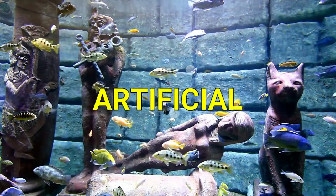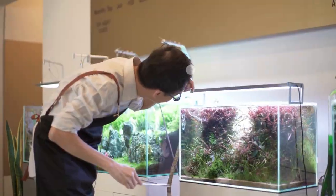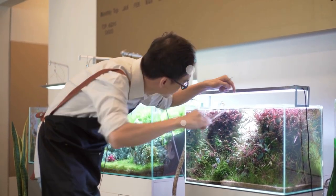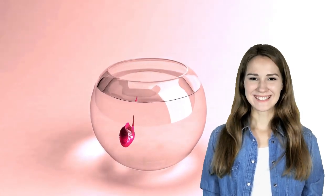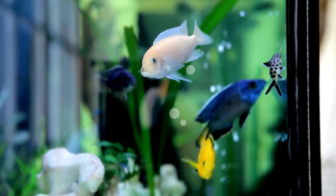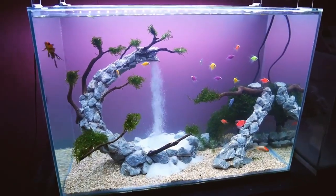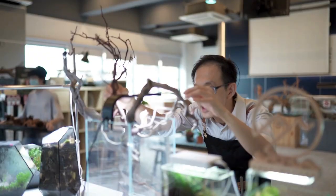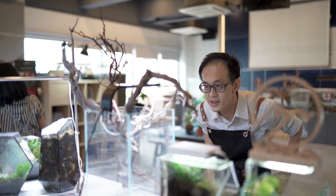Hold up. Artificial? Oh gosh, there's something we got to talk about here. Keeping a fish means you have to purchase a tank that's in good condition. But at some point you may have thought that any old glass container would do just fine — that's a big no-no, fish keepers. We're all aware that the life and health of our fish are very dear to us, but providing their simple necessities like a comfortable tank doesn't have to be expensive.